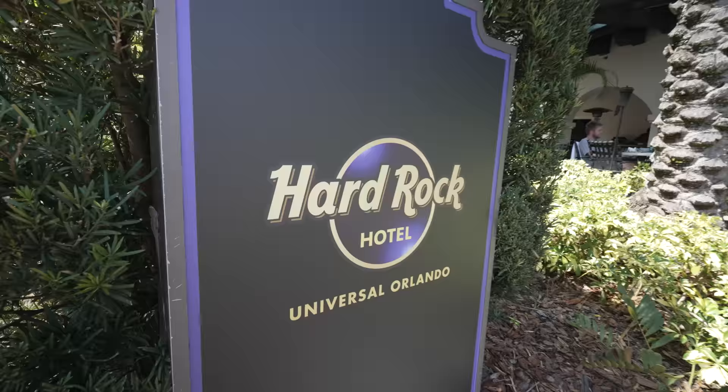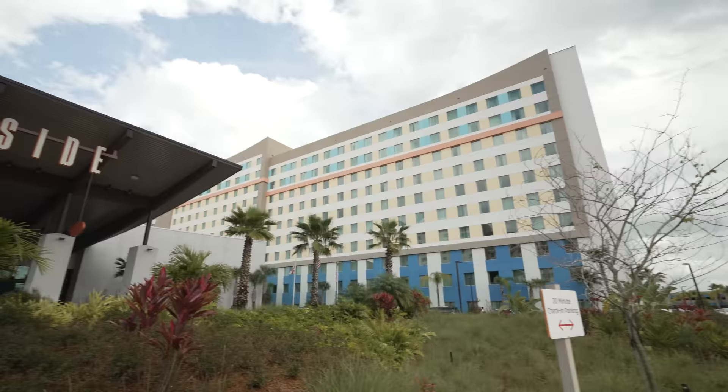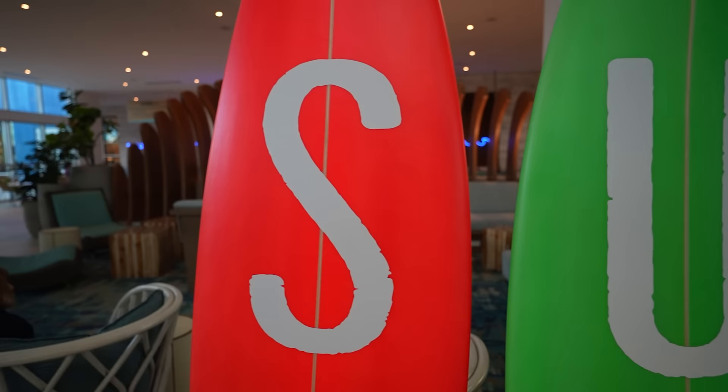Another hotel hopping strategy is to stay at a premier hotel for just one night right in the middle of your vacation. We sometimes hear people talking about purchasing Express Passes for just one day, which is a great way to save money. But remember, when you stay at a premier hotel you actually get two full days of Express Passes. For example, you could stay one night at a value hotel, then check out and move to the Hard Rock for one night, then move back to Endless Summer. This way you get two full days of Express Passes and only have to pay for one night at the premier hotel. These are just a few of the ways we personally try to save money when booking trips to Universal.